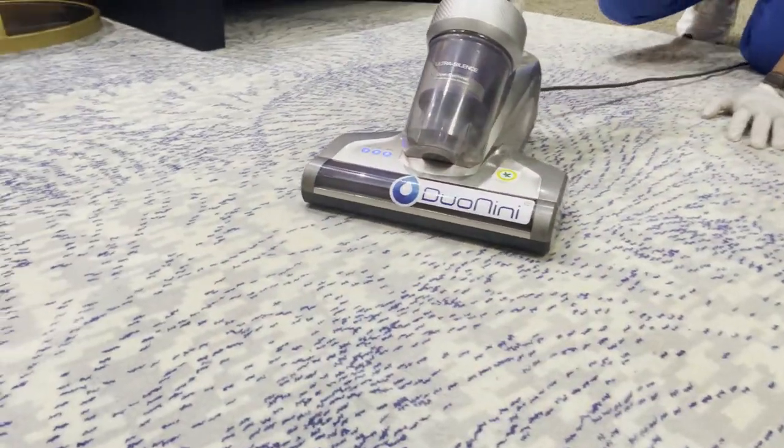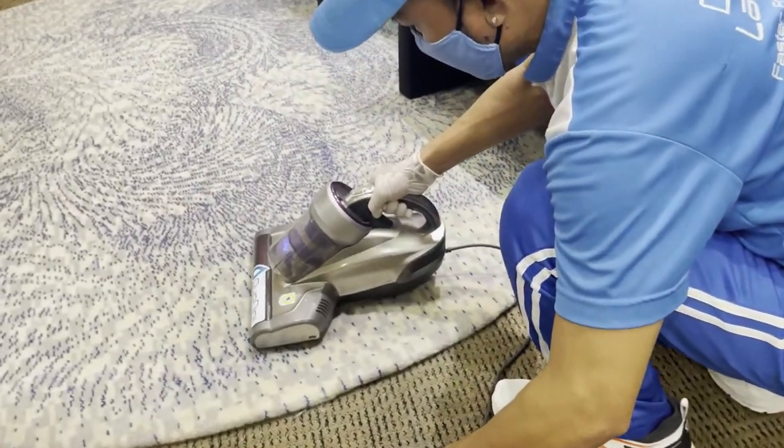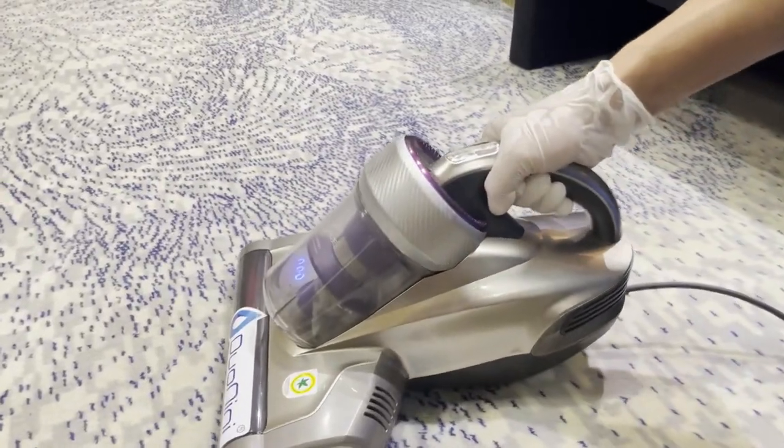Steam cleaning of carpets is a process to remove dust, dirt, bacteria, and light stains. This requires a high-pressure steam cleaning machine with an extractor.